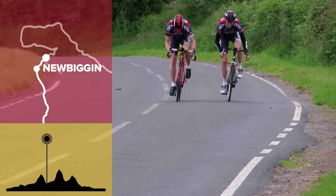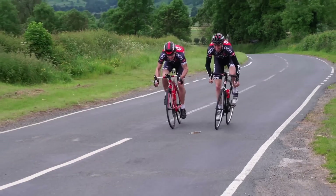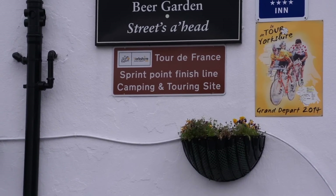There are points available for the first 15 riders to cross this intermediate sprint, and with the breakaway of the day likely to be much smaller than that, it will force the sprinters to show their hand and open their account in the green jersey competition.